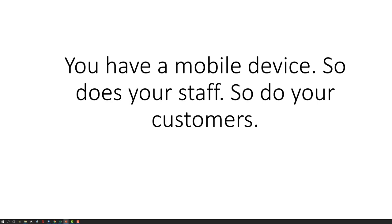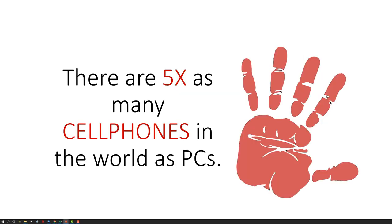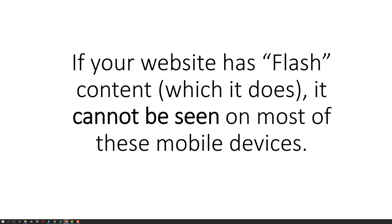You have a mobile device. So does your staff. So do your customers. Did you know that a sale coming from mobile phones on eBay comes every two seconds? There are five times as many cell phones in the world as PCs. If your website has flash content, which it does, it cannot be seen on most of these mobile devices.